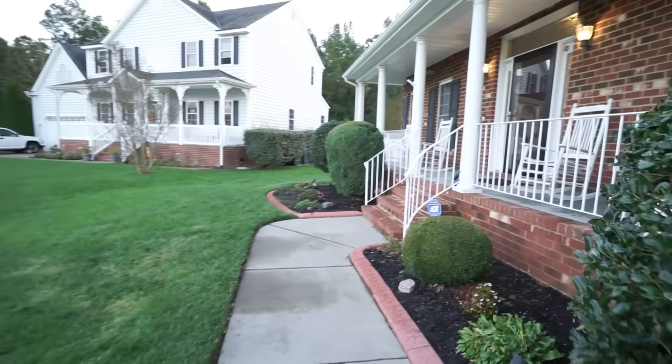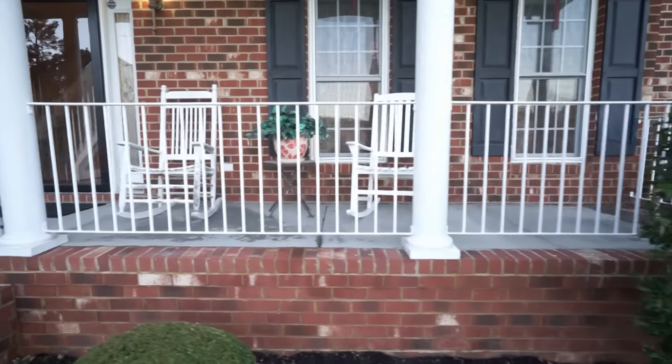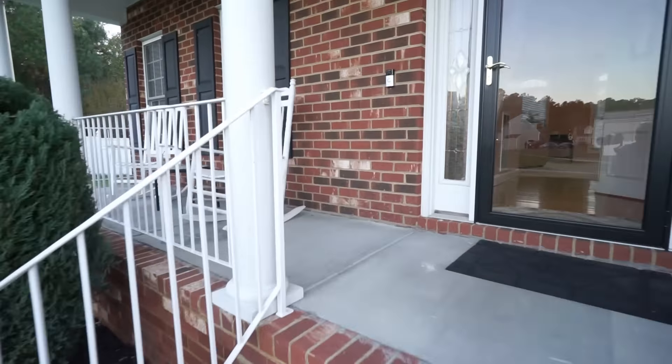Here on the front, we've got a nice concrete porch. You can see they've already got those rocking chairs that I mention on a regular basis. Whenever we have a home like this, it's a great way to sit out on a fall evening and enjoy the sunset. Okay, let's go on in and take a look.